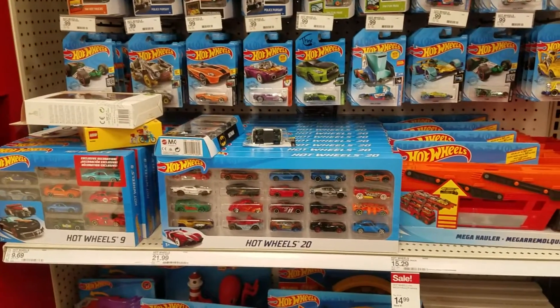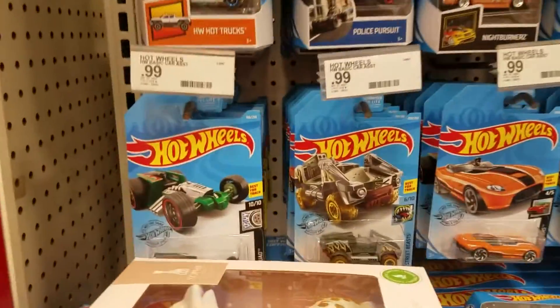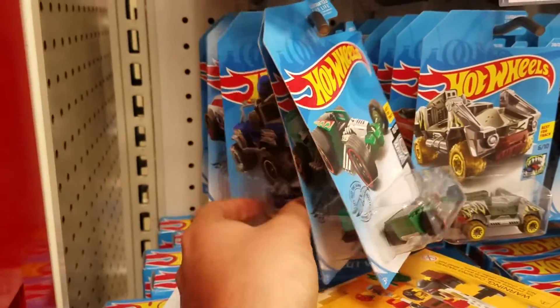Hey guys, I'm at a Target in Seal Beach today, so let's see what we have here. They look pretty full, so hopefully we find something.